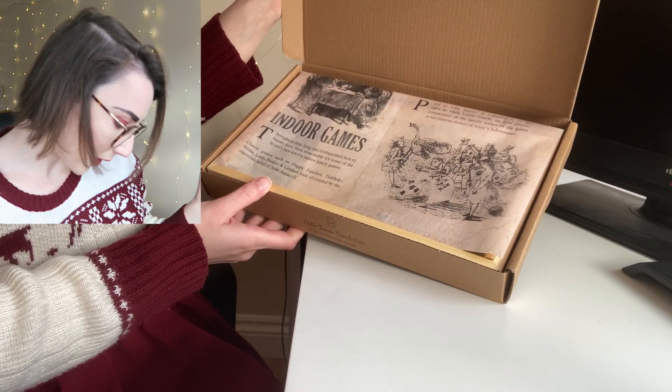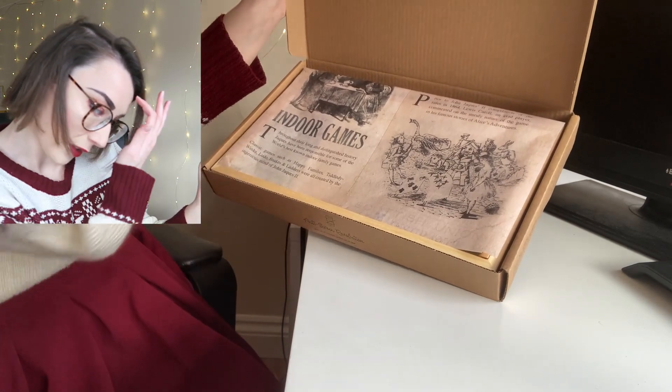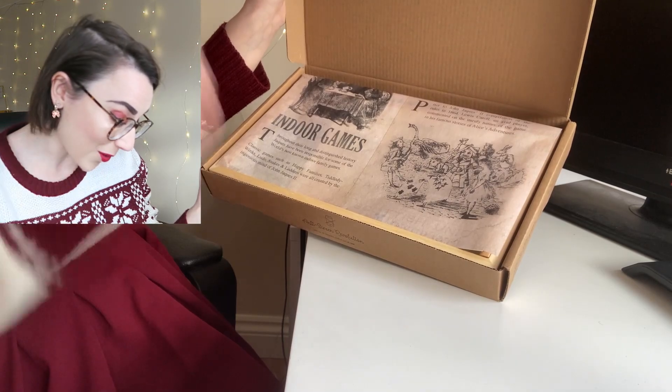The original games were created by the Jake's family! 'Throughout their long and distinguished history, Jake's has been responsible for some of the world's best known indoor family games.' Oh my god, I had no idea! That's incredible! We played Snakes and Ladders, and Ludo, and Happy Families growing up as kids — I'm now 25. I never knew this! Thank you so much, Jake's, for sending me this. I feel like I've learnt so much.